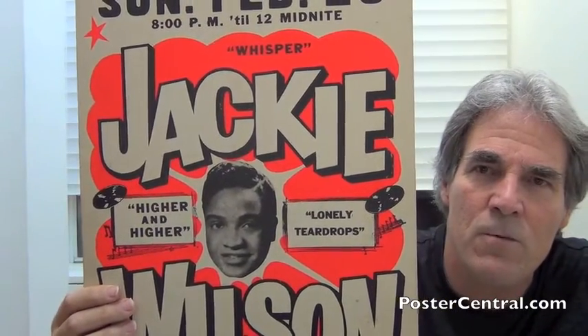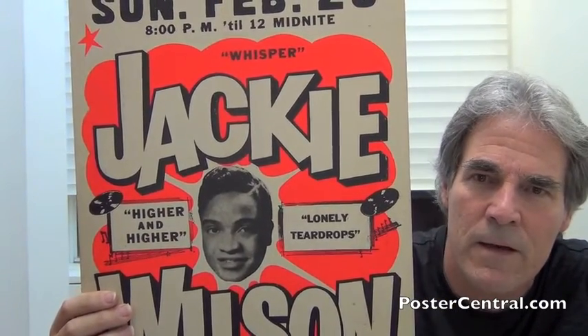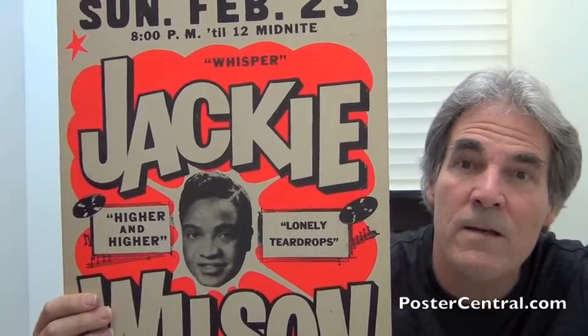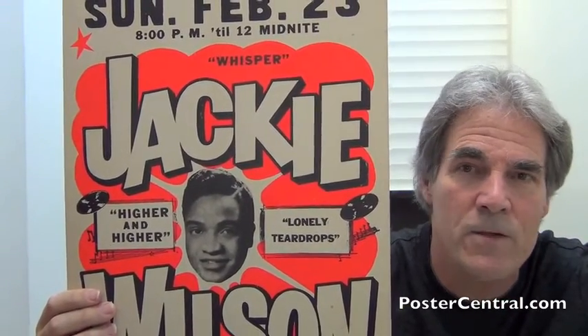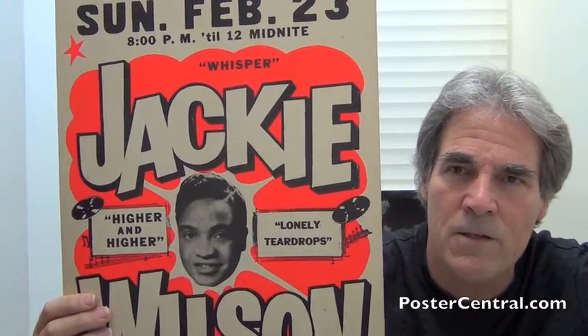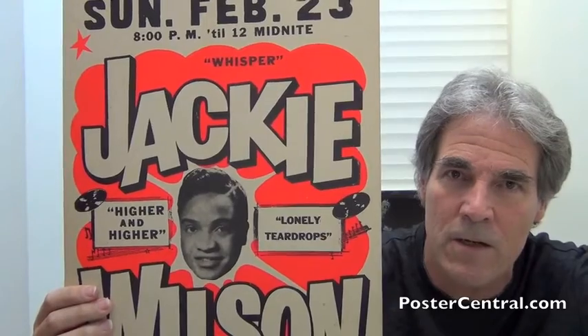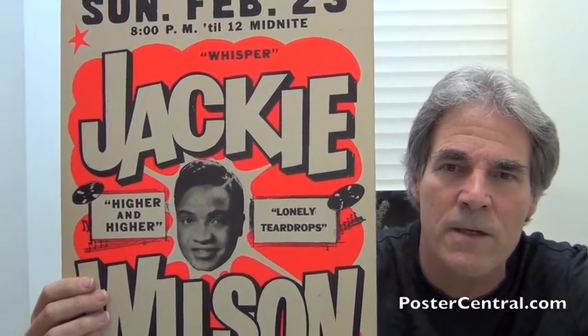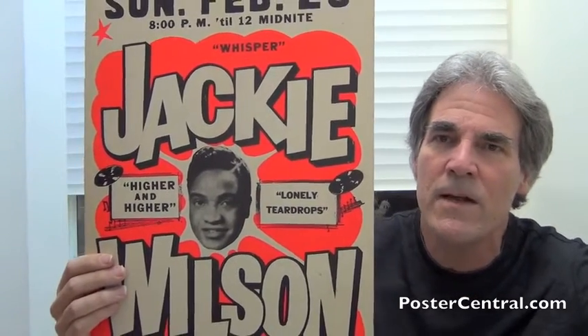Lonely Teardrops came out in 1958 and went into the national top ten pop charts, which made Jackie Wilson a famous name among the general public, and it just burnt up the R&B charts. It was number one for almost two months in 1958.